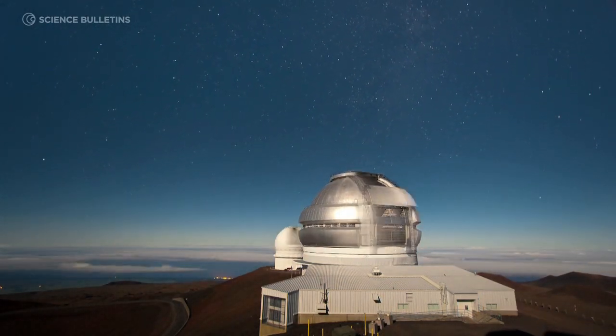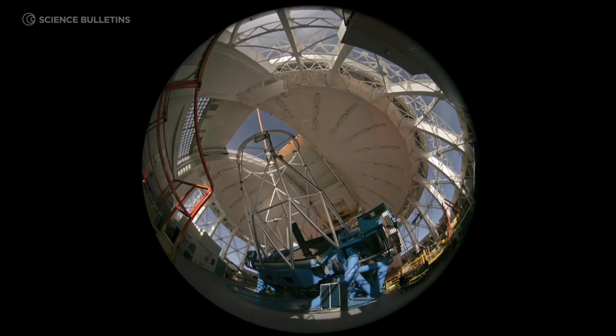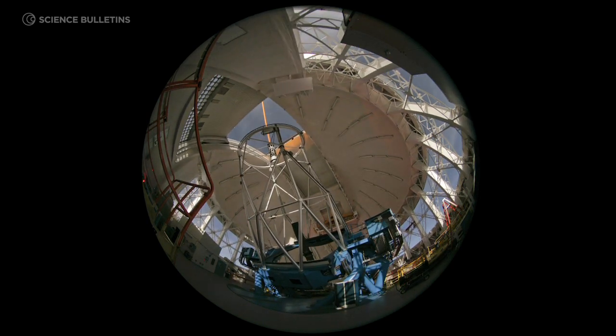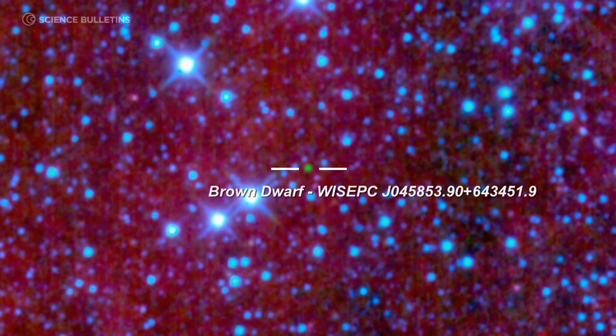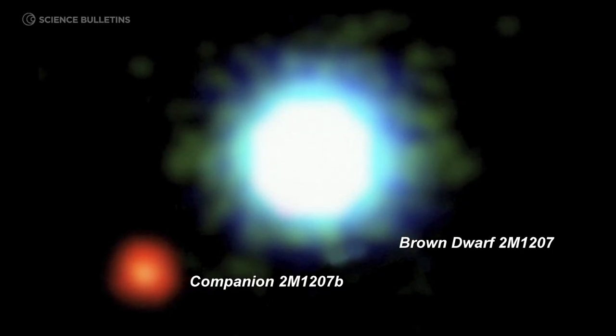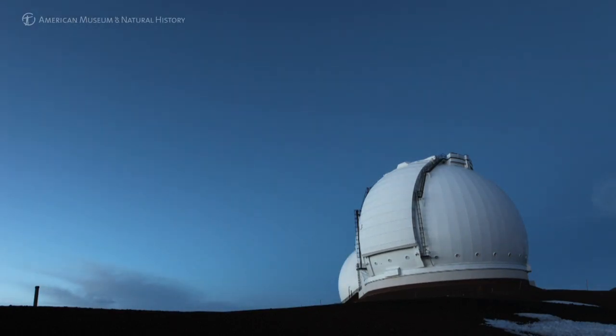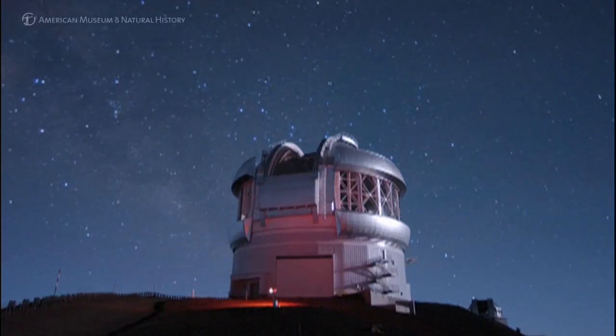Studying brown dwarfs is critical for our understanding of the universe as a whole. Brown dwarfs are probably the most common outcomes of the star formation process, and so if you don't really understand brown dwarfs, you could argue that you don't understand a lot about star formation itself. We can't watch a single brown dwarf evolve — we have to figure it out from the variety of brown dwarfs that we see and from our knowledge of physics and chemistry. The fun thing about astronomy is just putting the pieces together — it's the puzzle. Most astronomers are jigsaw fiends; we like puzzles, and mathematical puzzles especially.